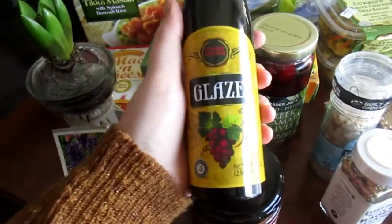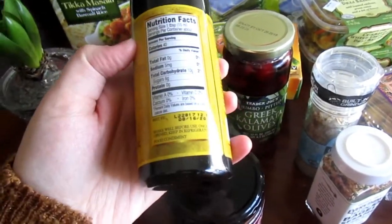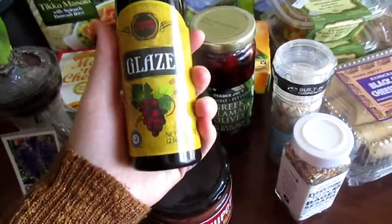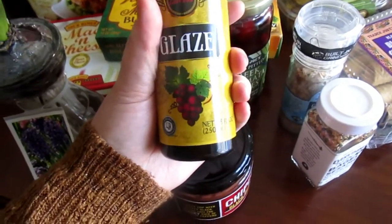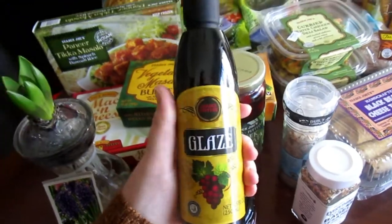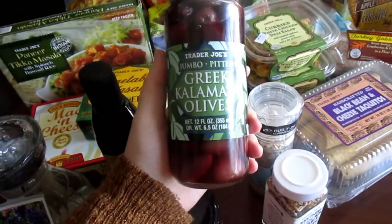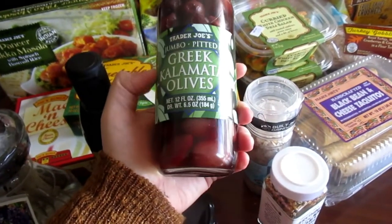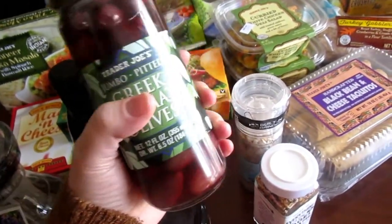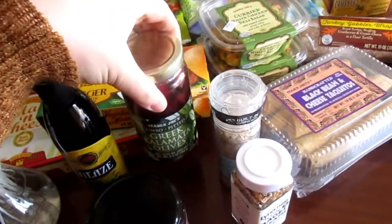I also picked up a balsamic glaze. I haven't tried this yet, but I love to use balsamic in different foods. It's kind of annoying sometimes to have to make your own vinaigrette or glaze, so I wanted to try this out. I think this might be new. Next is the Trader Joe's Jumbo Pitted Greek Kalamata Olives — I love olives, especially Kalamata olives. These were cheaper than I can get them at Walmart or Kroger, so I picked that up.